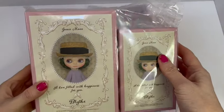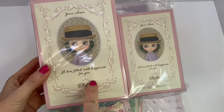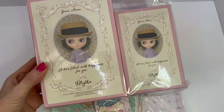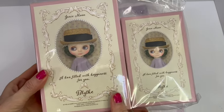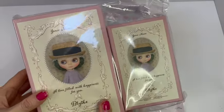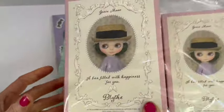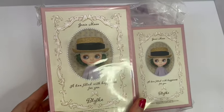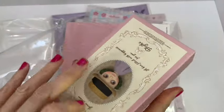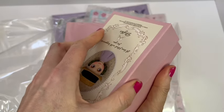These are empty boxes and it says 'a box filled with happiness for you' and it's got Blythe on there. I thought it might be a nice way to store some of my Blythe items. I got all these in the Junie Moon sale, so I got them cheaper — she was doing quite a big sale.